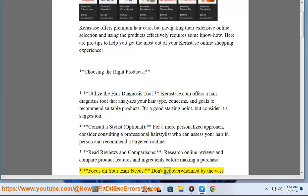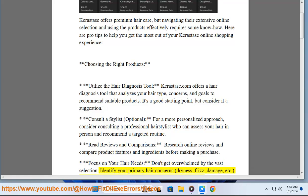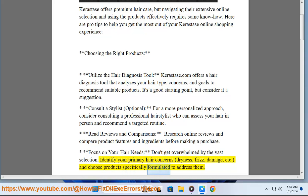Focus on your hair needs — don't get overwhelmed by the vast selection. Identify your primary hair concerns — dryness, frizz, damage, etc. — and choose products specifically formulated to address them.